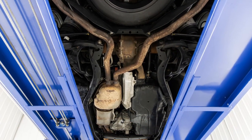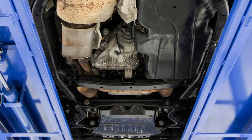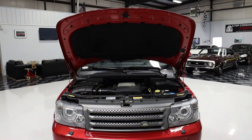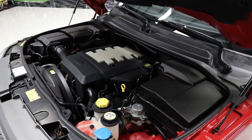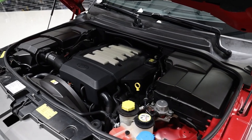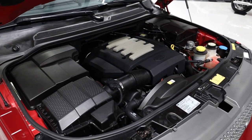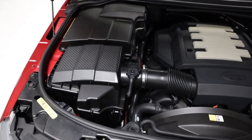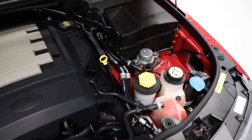The engine compartment and undercarriage are both really nicely detailed, as you'll see in all the photos. It's powered by an aluminum 4.4-liter V8 that was factory rated at 300 horsepower with 315 foot-pounds of torque. The power is sent to all four wheels — yes, it is all-wheel drive — through a six-speed automatic transmission with a dual-range transfer case. The adjustable air suspension system has multiple settings for different driving conditions; you'll see in our photo gallery that we took pictures of it both raised and lowered.